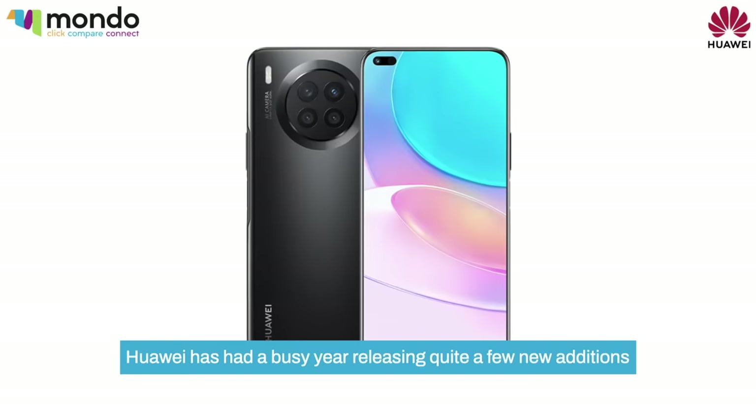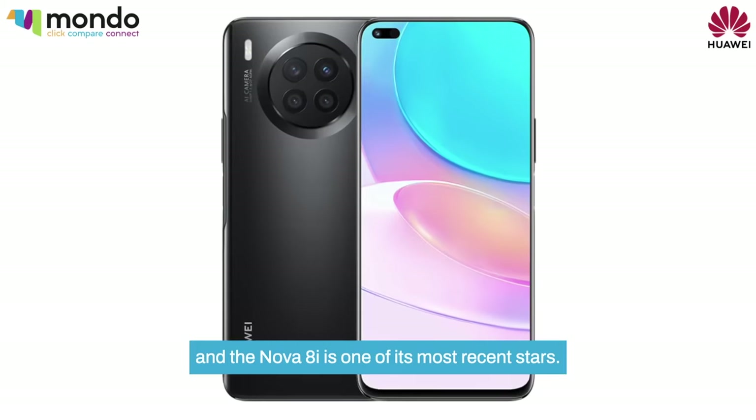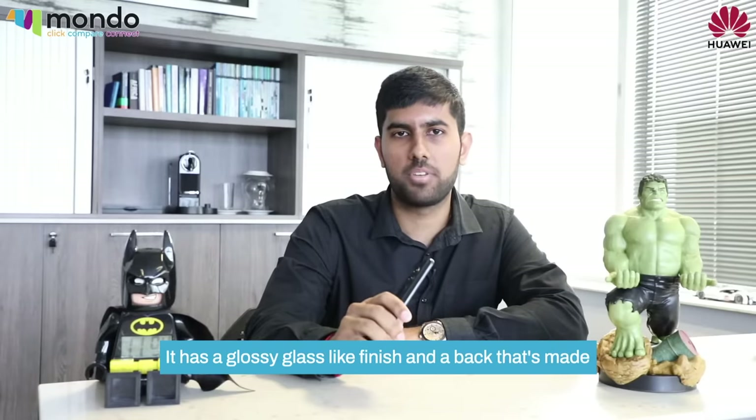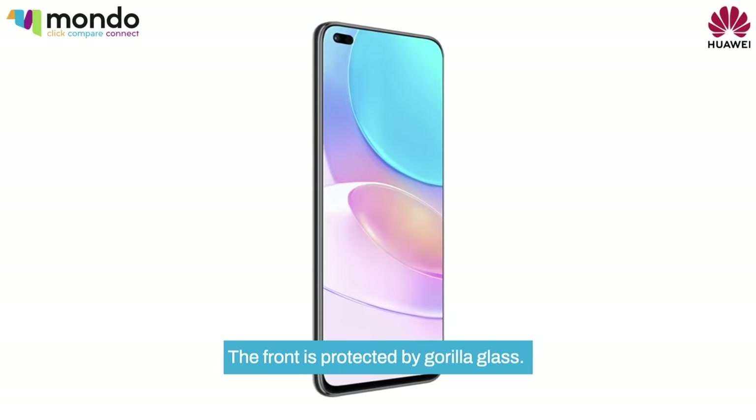Huawei has had a busy year, releasing quite a few new additions to their range, and the Nova 8i is one of its most recent stars. The Nova 8i has a great high-end look to it. It has a glossy glass-like finish and a back that's made out of high-quality plastic. The front is protected by Gorilla Glass.